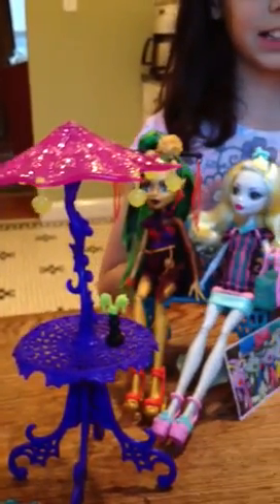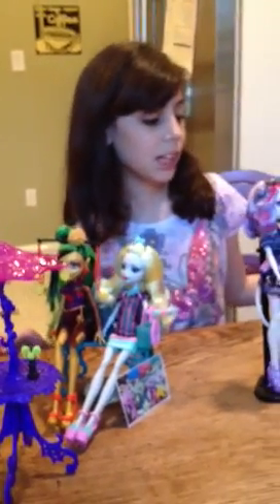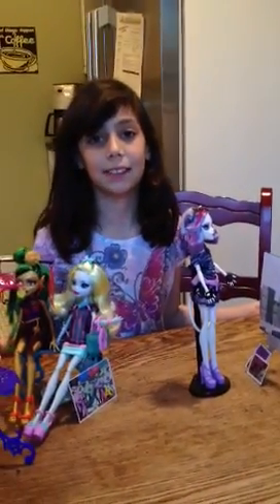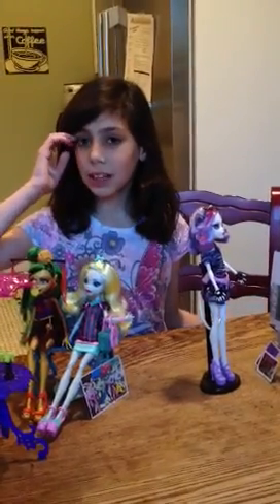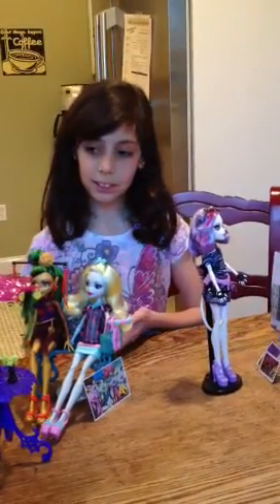So, these are all my Scarce dolls and I really, really like them because it was fun to collect them and it was fun to get them. I hope you like to watch and look at all the dolls I've collected.